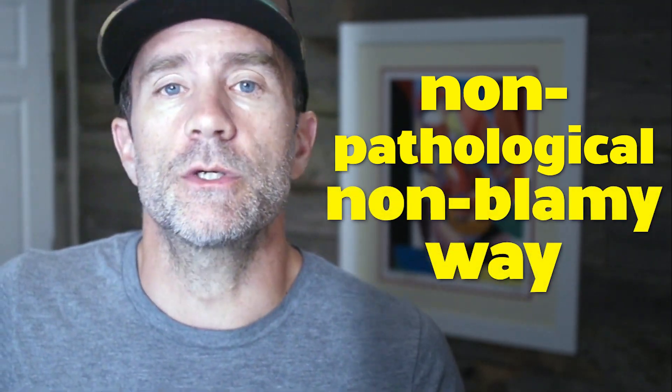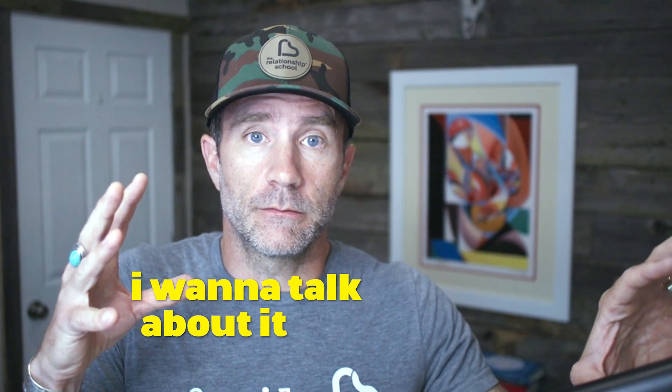One more quick tip: you and your partner can talk about your attachment styles in a non-pathological, non-blamey way to understand yourselves better. The most common relationship dynamic under stress — beneath the surface fight about laundry, bills, lack of sex, or kids — is that when challenged, one withdraws and one wants to talk. Then they chase and the other withdraws more. I call it the seek-avoid dynamic, and it's just an attachment issue.